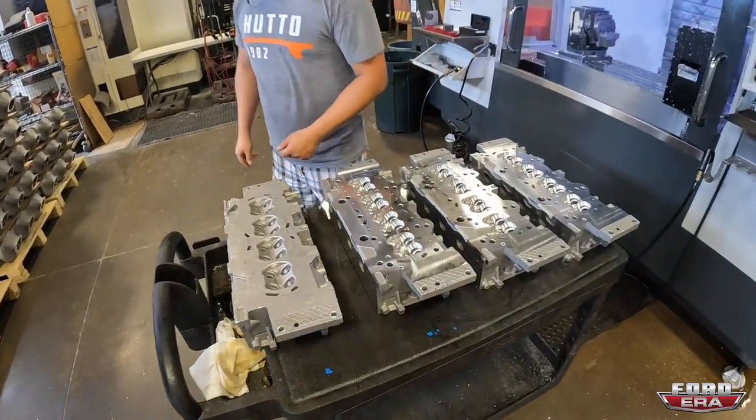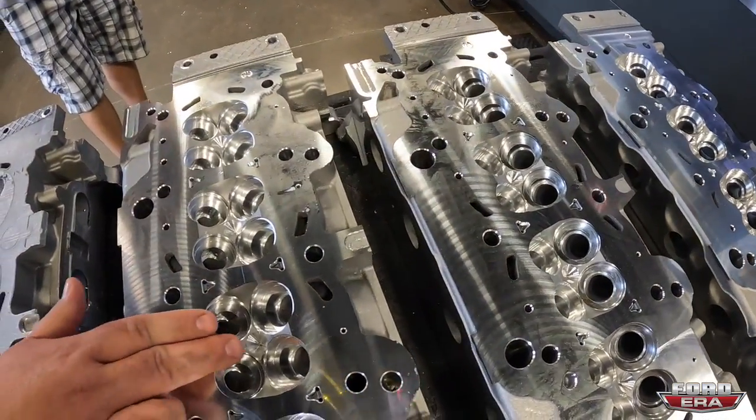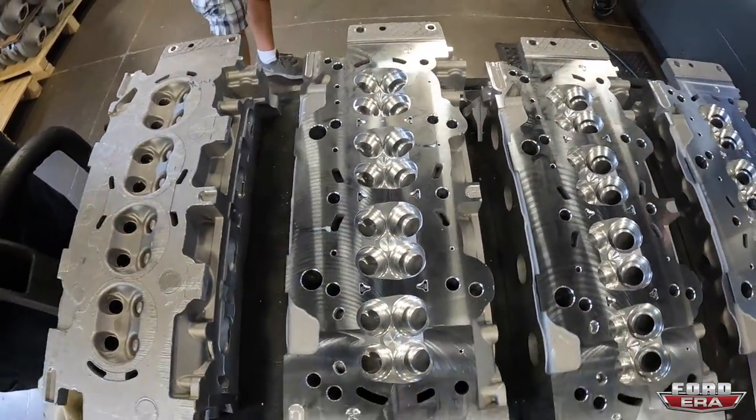A freshly machined cylinder head is shown - this machine took more material off, did the deck surface, the chamber, and the valve seat pockets.